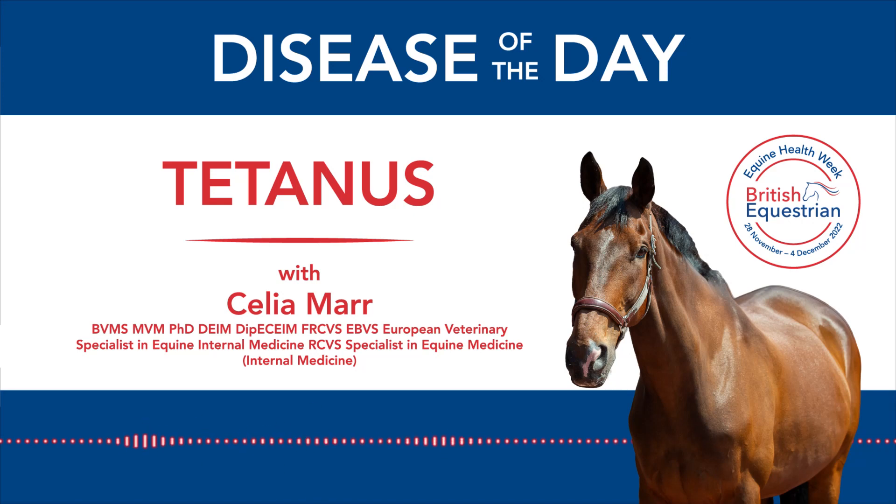Tetanus is a really horrible disease. It's caused by a bacterium which is everywhere around us — it's in the soil. It's called Clostridium tetani.